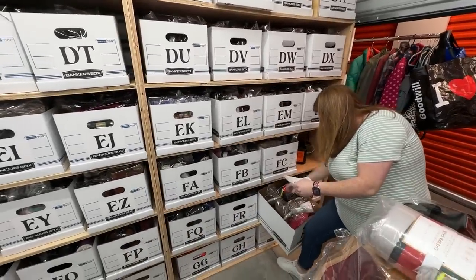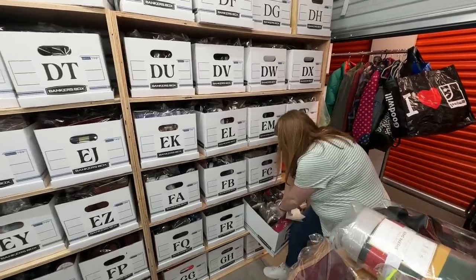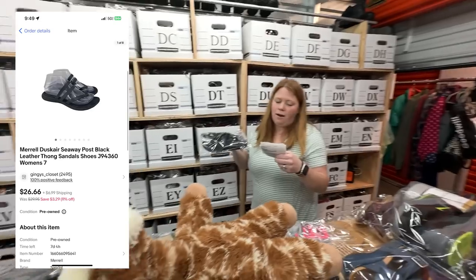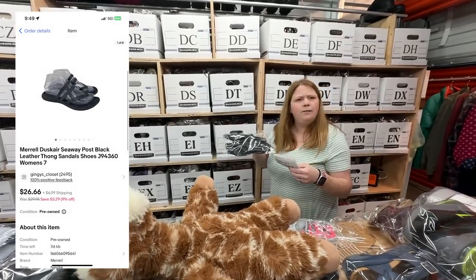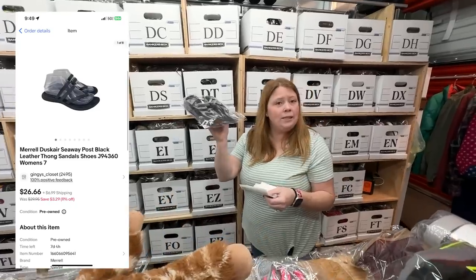Meryl sandals — I think I bought these in Vegas at a Savers for $8.50. Sold for $26.66 plus shipping.